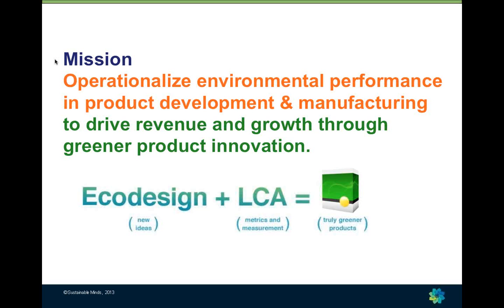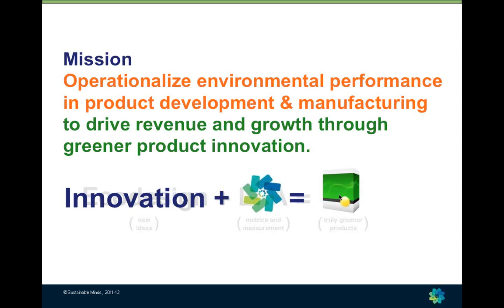We're a mission-based company. Our mission is to operationalize environmental performance in product development and manufacturing to drive revenue and growth through greener product innovation. We're coupling two big ideas — eco-design, teaching people to think differently through life cycle thinking, coupled with life cycle assessment. Because when you think differently and measure those new ideas, it gets you to truly greener products, and that's where innovation happens.